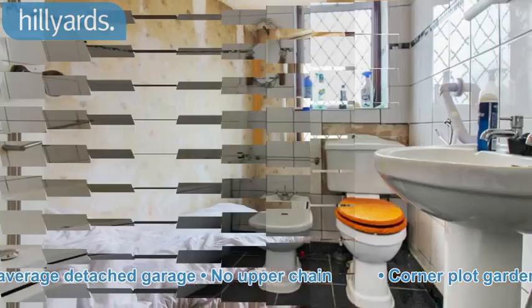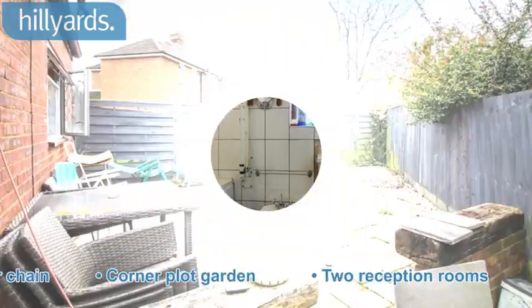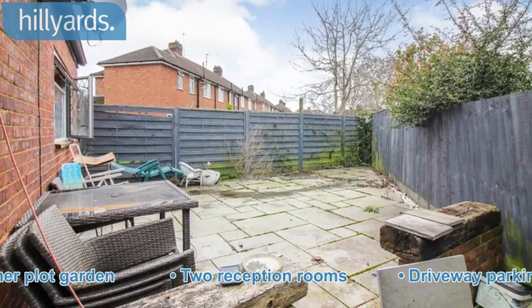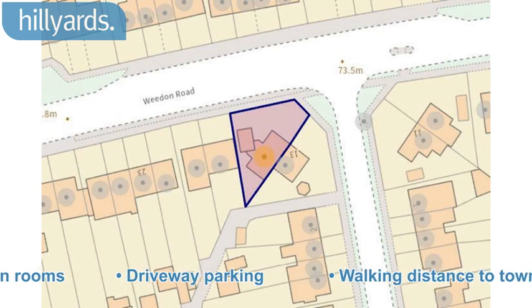Corner plot garden. Two reception rooms. Driveway parking. Walking distance to town centre.